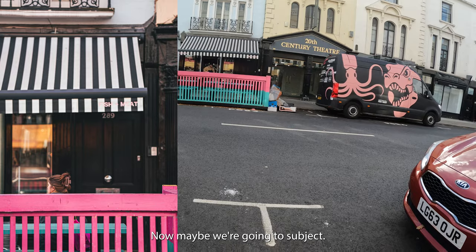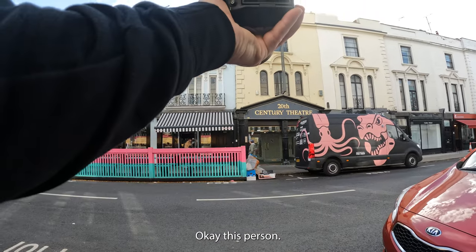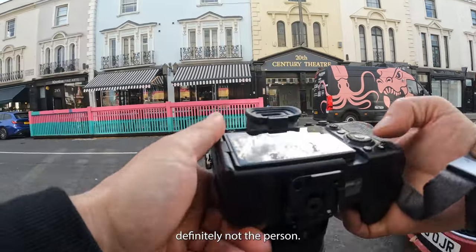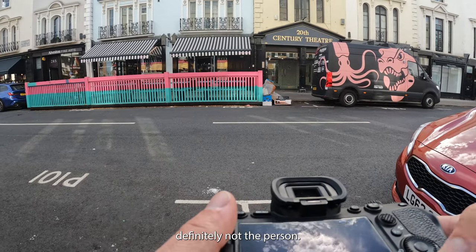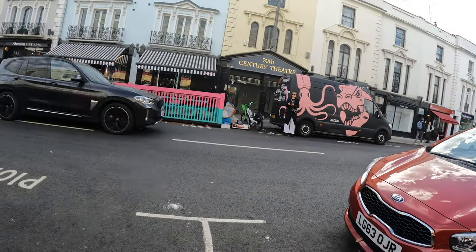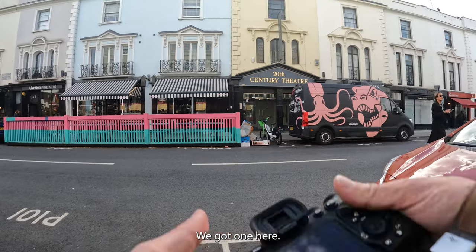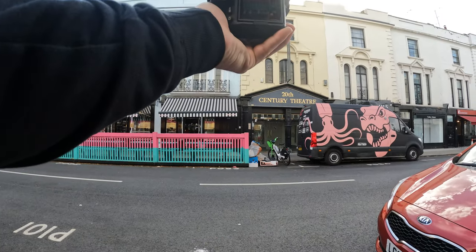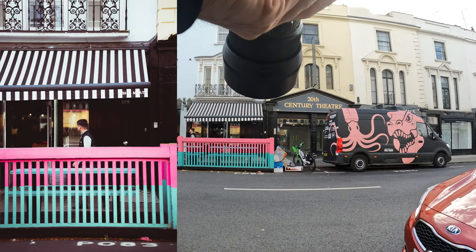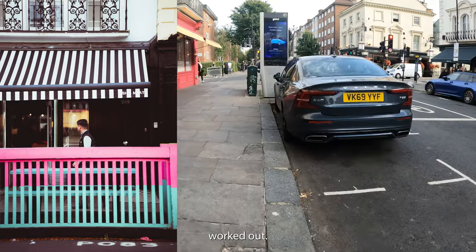Now maybe we'll get a subject walking across there. This person — no, not that person — he's definitely not that person. Alright, we got one here. Perfect — black and gray too, it worked out.